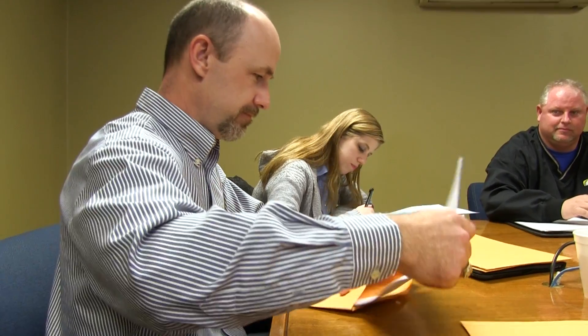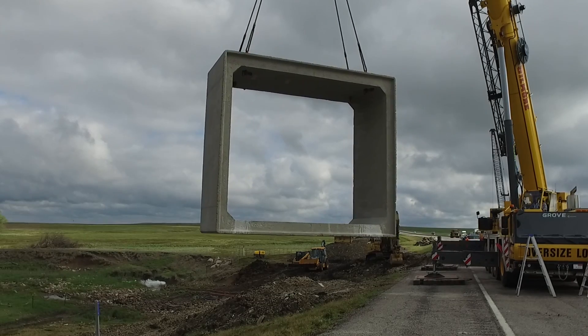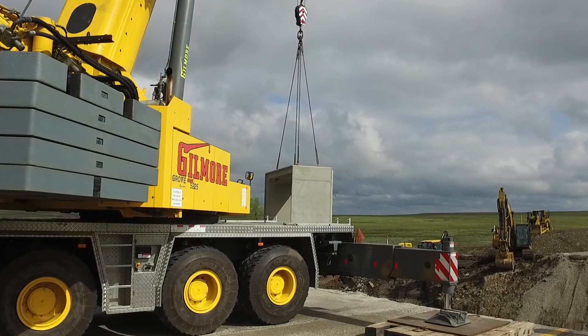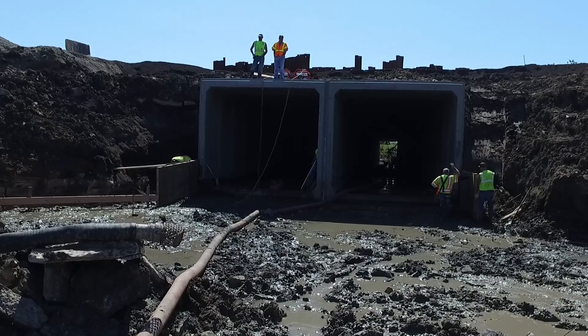Once our final design is complete, we bid the project and the contractor that is awarded the project provides a detailed construction schedule. When the time is right, we begin construction. Each project is unique, but most culvert jobs are completed within six or seven months. Weather is the most challenging aspect of a culvert construction project, as a majority of work is done in the streambed. Periods of wet weather can create difficult conditions and slow down progress.